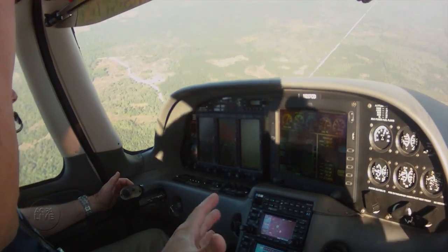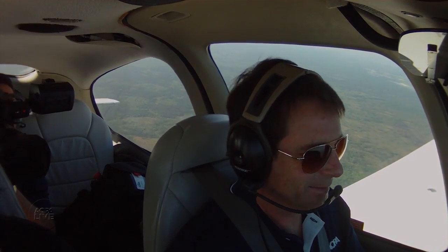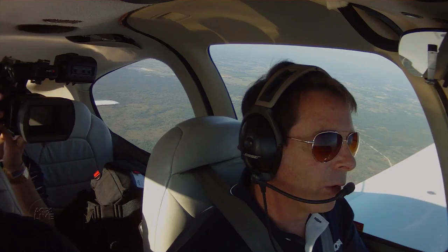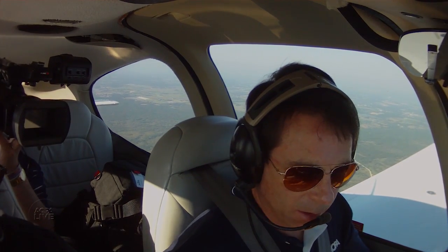So, straight and level. See how she responds? She's like, we've got to get this thing back, that nose back up. Right now. And I love how responsive it is. It's not overwhelming. It doesn't snap you over in an uncomfortable kind of way, but you can tell that it's got great control of the airplane.